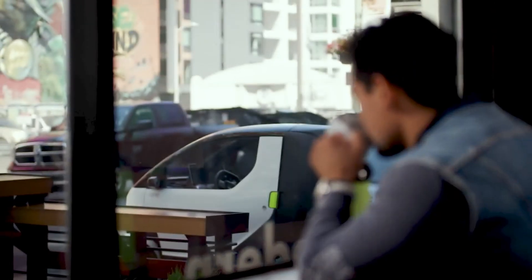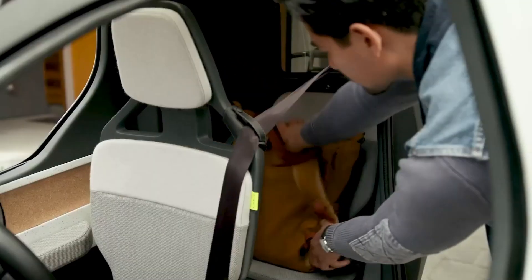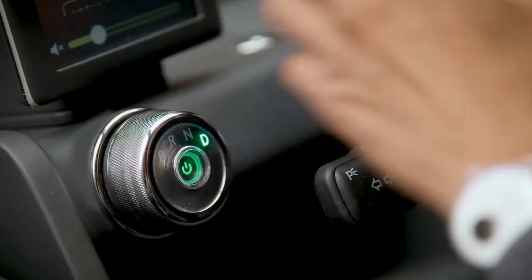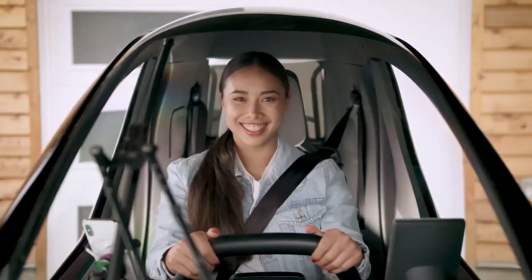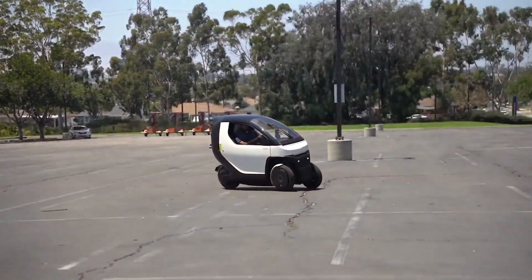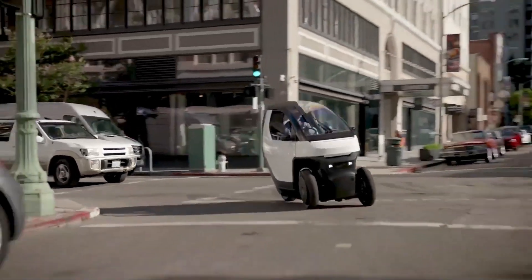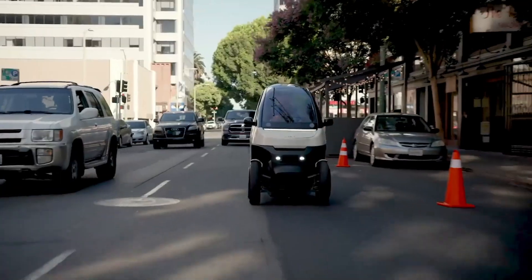Pricing was intended to be affordable, with estimates around $9,980 to buy, or roughly $200 per month through a subscription plan. Although it generated strong interest, production delays have kept the Nimbus EV1 in concept form, leaving it as a compelling glimpse of what future urban mobility could look like.